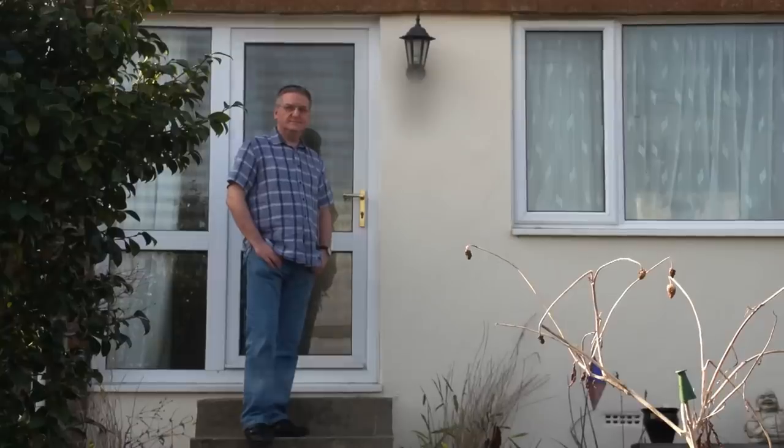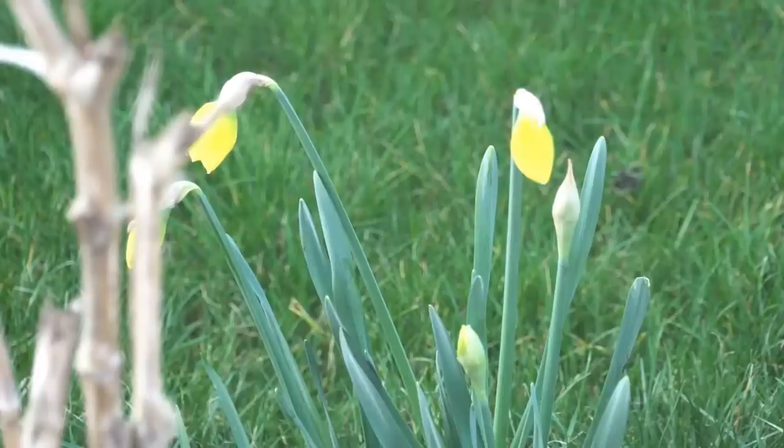My name is Chris and I live in this three bedroom mid terraced house. For today's energy audit we've enlisted the help of Ella and Lloyd, two eco energisers from Ashburton Primary School.